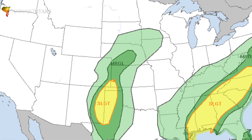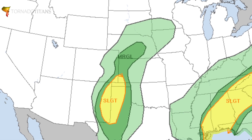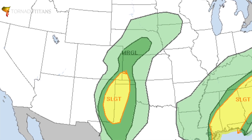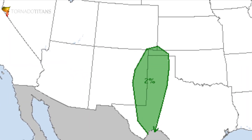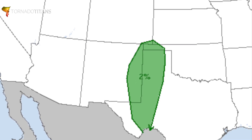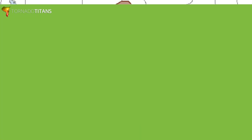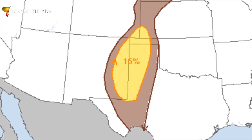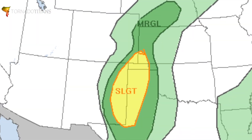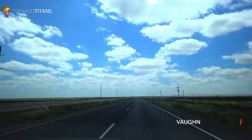Here we are at the SPC outlook. There's a slight risk running along the Texas-New Mexico border — this is going to generally be the target area. You have a two percent tornado risk, so the tornado threat is not the highest, but it's non-zero. The hail risk is 15 percent, signaling a marginal supercell environment. The atmosphere is supportive of supercells today, but not huge hail, not big tornadoes. The goal is to eke out a supercell.